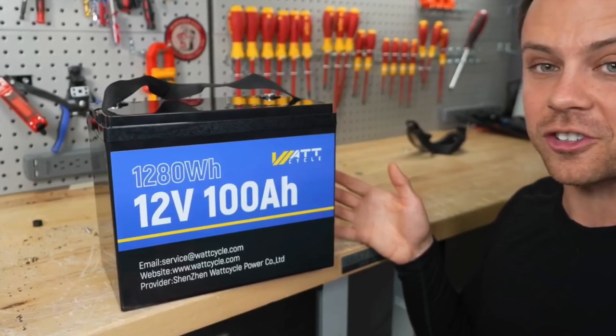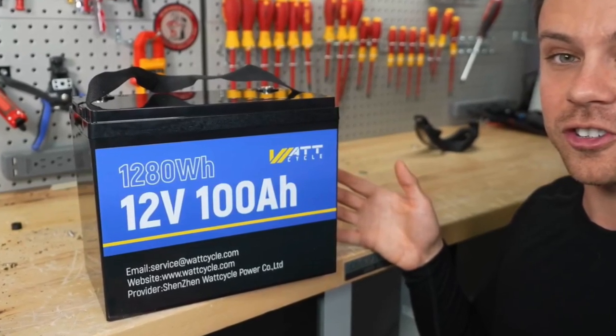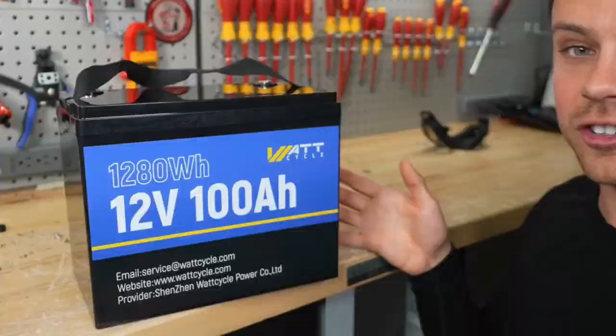LiFePO4 battery technology really is a huge advance in 12 volt deep cycle batteries. With lead acid batteries you can't discharge them below 50% of the total capacity without damaging them. With LiFePO4 batteries you can discharge them to 100% without damage — to me that is the same as a LiFePO4 battery being equal to two lead acid batteries. I purchased my first 12 volt LiFePO4 battery after watching a YouTube video from Will Prowse.